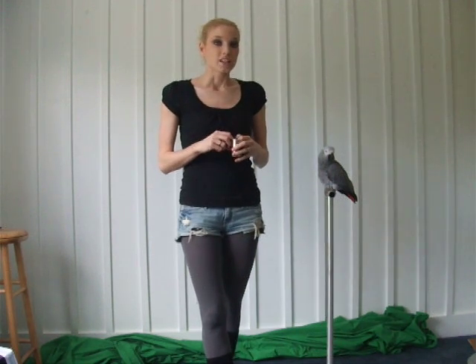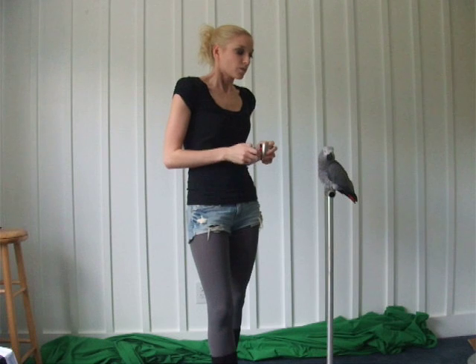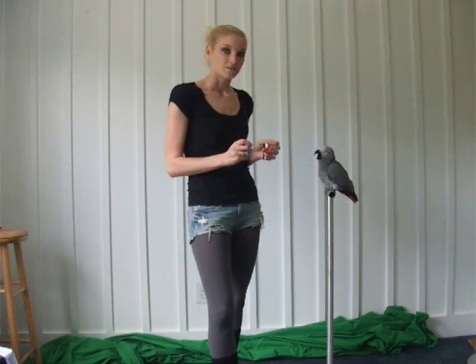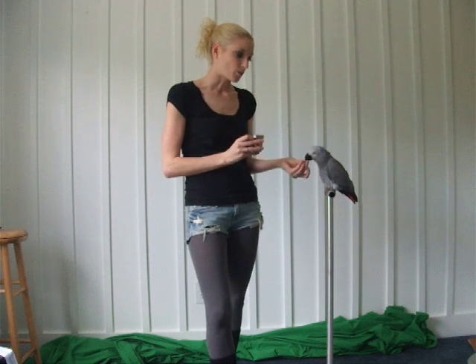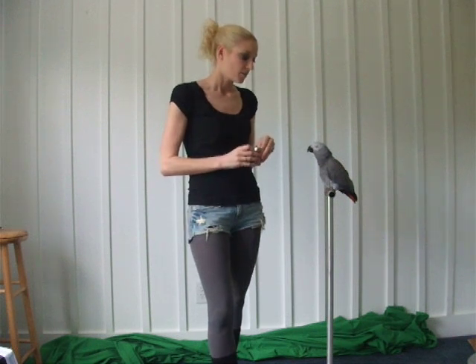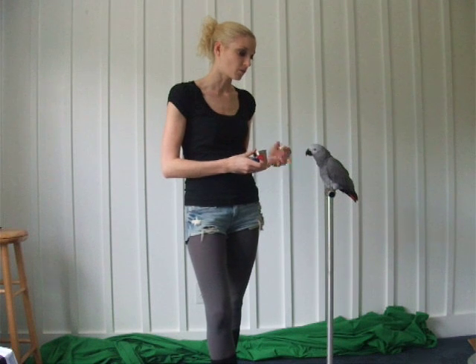All you need to do is get your bird to understand that a clicker means it did something right and a reward is coming. The only thing you really have to do is start clicking and give your bird a reward. You want to wait until your bird finishes its treat first — don't just go clicking away. You just click, give a reward.